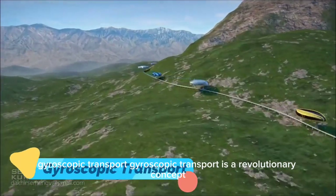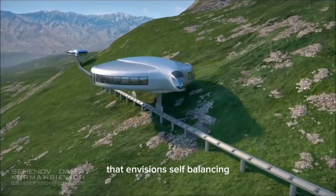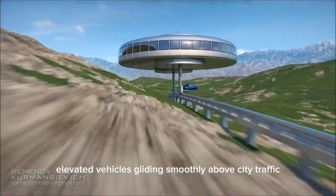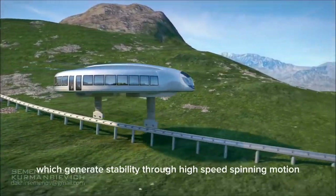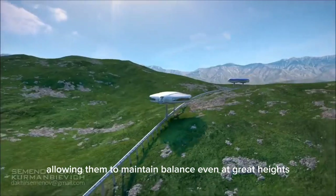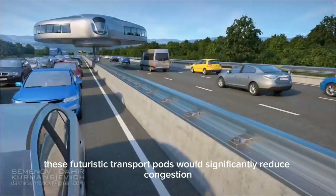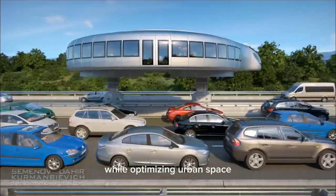Gyroscopic Transport is a revolutionary concept that envisions self-balancing, elevated vehicles gliding smoothly above city traffic. These vehicles operate using advanced gyroscopes, which generate stability through high-speed spinning motion, allowing them to maintain balance even at great heights. Designed to move on dedicated tracks or hover lanes, these futuristic transport pods would significantly reduce congestion while optimizing urban space.